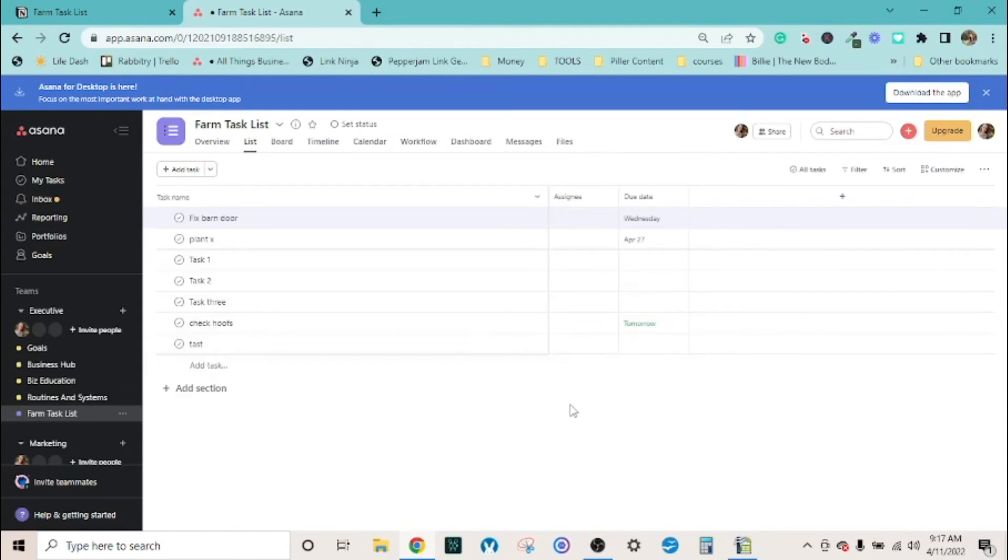There are also assignees, so if you have farm hands or family members you want to include, you can assign tasks to them. This could be a great way to assign chores. If you want to remove the assignee field, you can hide it if you don't want to see it. That's a good enough explanation of Asana - remember, I'm ordering these by mobile experience.